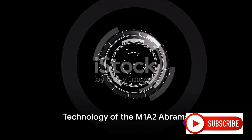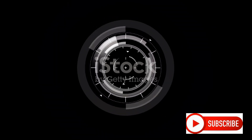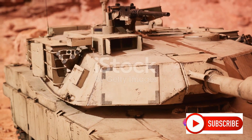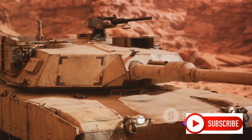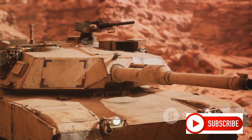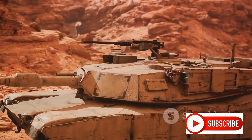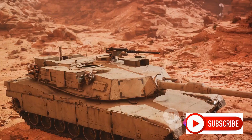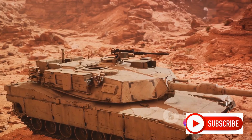Finally, there's the technology. The M1A2 features a digital fire control system that improves accuracy and reduces crew workload. The tank also boasts a commander's independent thermal viewer, or CITV, that allows the commander to scan for targets independently of the gunner's sight. A battle management system allows the tank to receive and share battlefield information with other units, enhancing situational awareness and coordination.